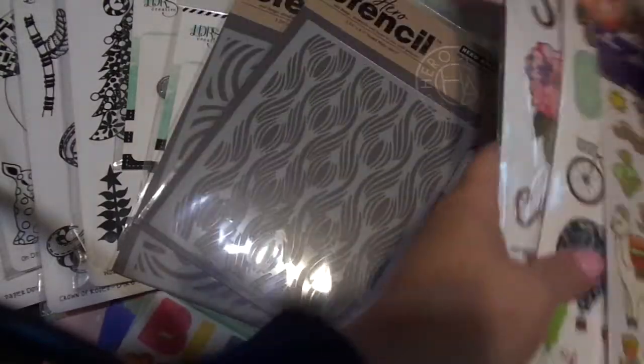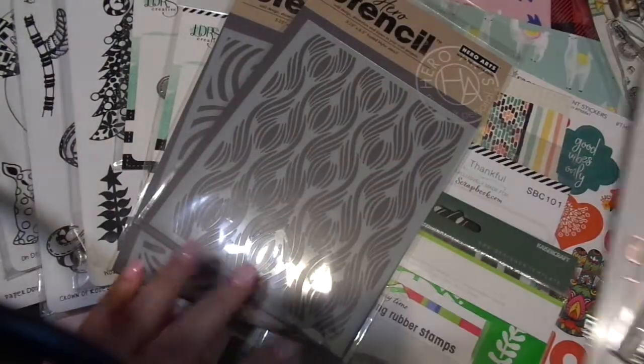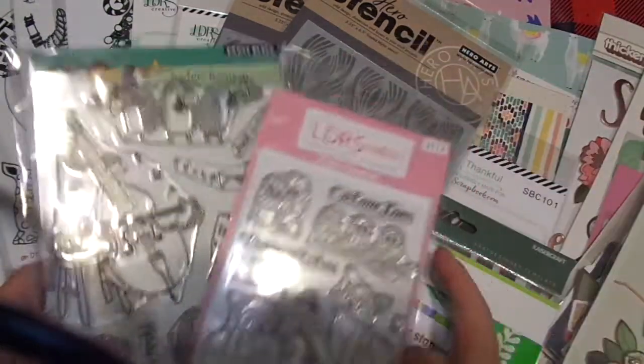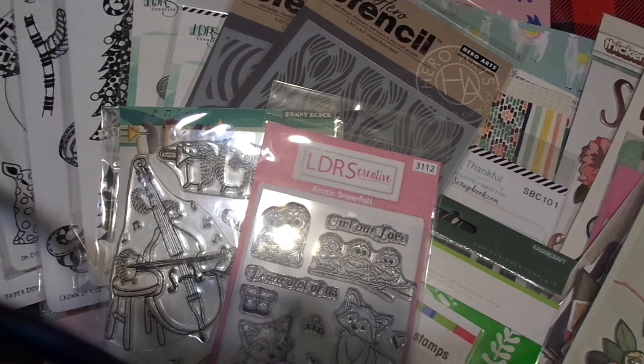Here are all the goodies for our trip. It's a big variety of goodies, but I wanted to share with you.